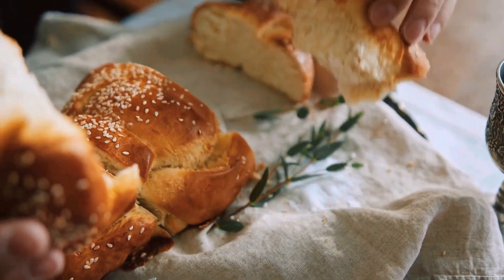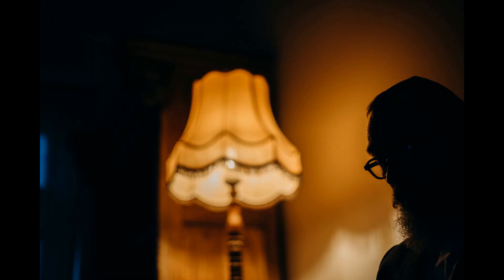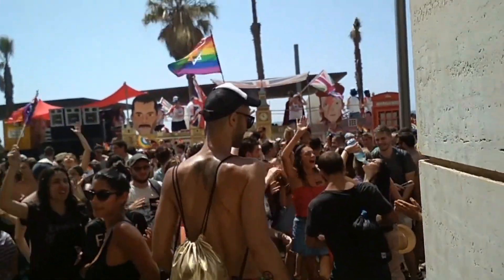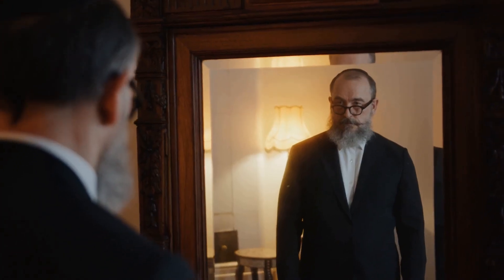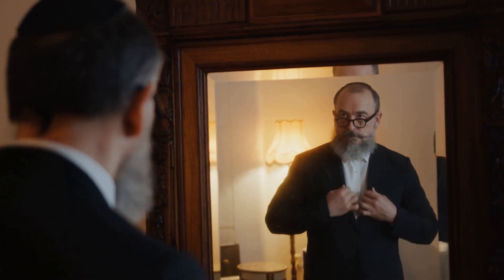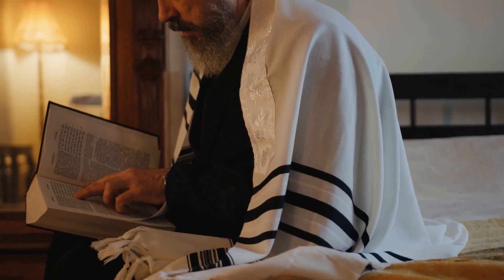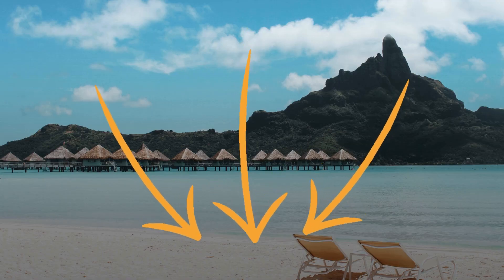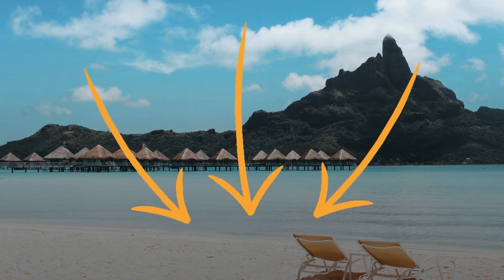Welcome to Sweet Trails, your go-to channel for all things luxury travel. In this episode, we're bringing you the creme de la creme of Tel Aviv's most exquisite hotels, offering a glimpse into the world of sophisticated stays you won't want to miss. Remember that you have the links to all the accommodations in the description.